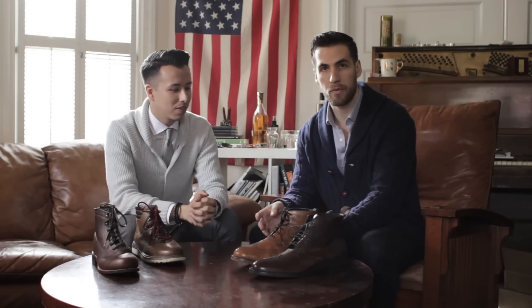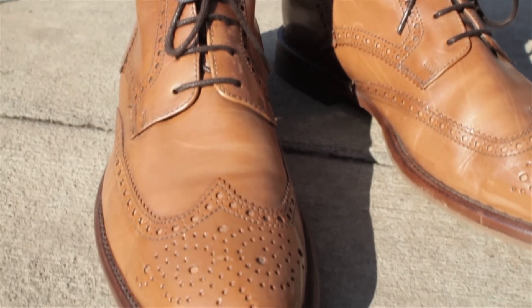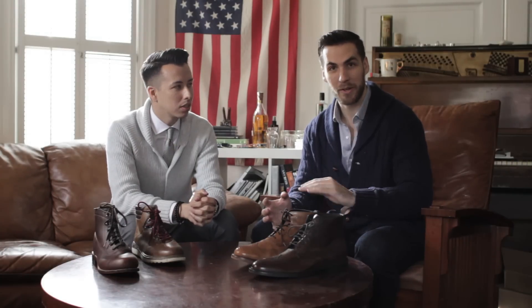You're going to look like a boss in these. I mean, these are like — you go from your house to your car to wherever you're going — you're not walking around the streets in these too much because your feet are going to be cold. But I'm going to tell you what, you're going to look freaking great.